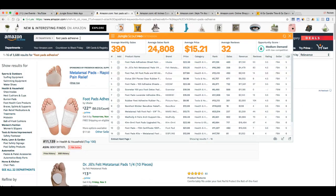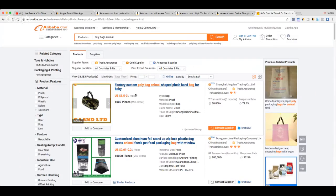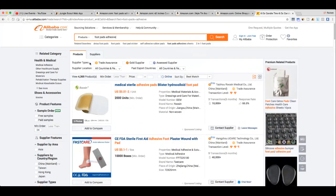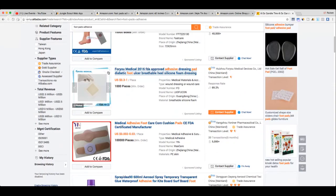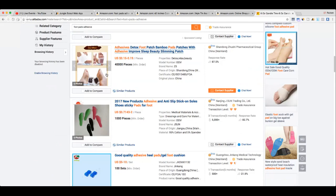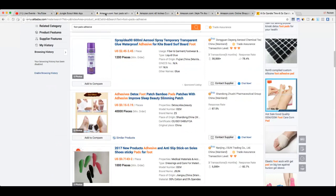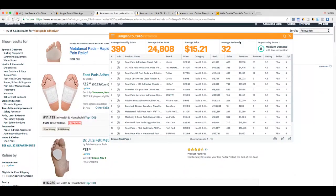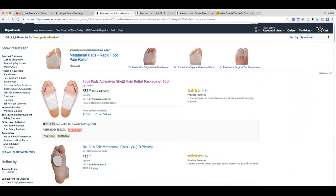Let's check Alibaba for 'foot pads adhesive' to see sourcing costs. There are a bunch of manufacturers — one is selling for 15 to 19 cents each. The original listing I found was a pack of 100. Say I could get them for 20 cents each — that might actually be too expensive depending on the math. But I'm just brainstorming with you guys and looking around at the opportunity.